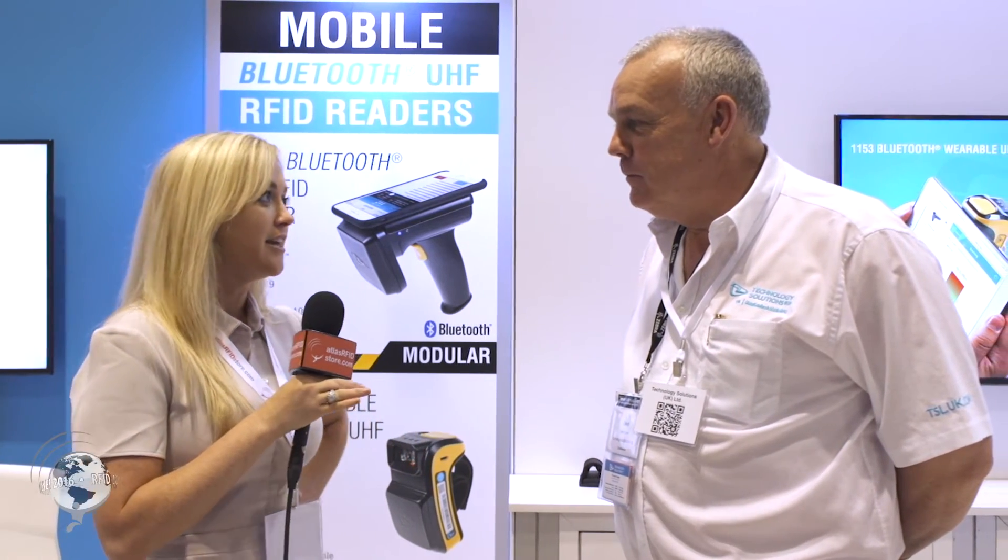I'm Suzanne Smalley with atlasrvdestore.com. We're here at RV Journal Live at the TSL booth with David Evans. He's going to take us through TSL and talk a little bit about the company overview. So let us know, how did TSL get started and all that good stuff?